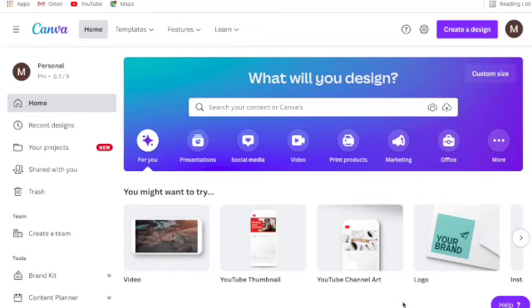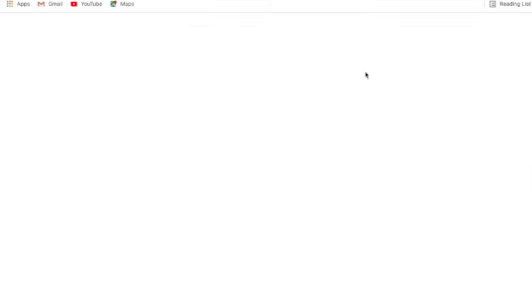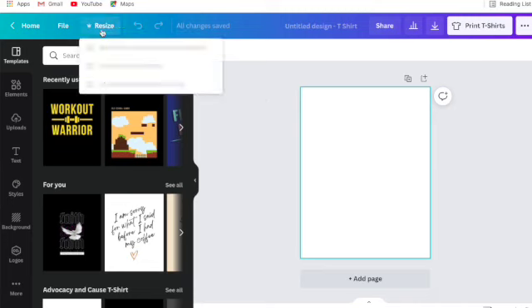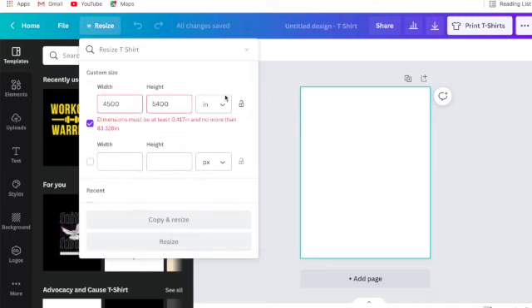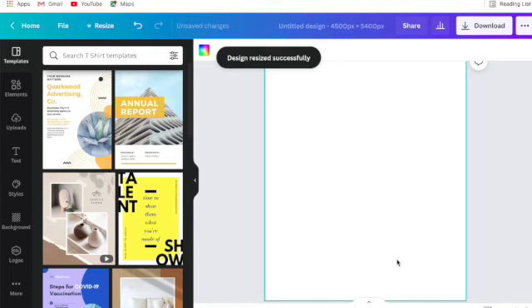Let's get started. This is the Canva home screen — canva.com. First, click 'Create a Design' and click 'T-shirt.' It'll give you templates, but I resize these to 4500 by 5400 pixels. The reason I do that is because it fits for Amazon Merch — so your design can be uploaded to Etsy as well as Merch by Amazon. For now, let's focus on Etsy: 4500 by 5400 pixels is your go-to for t-shirts.